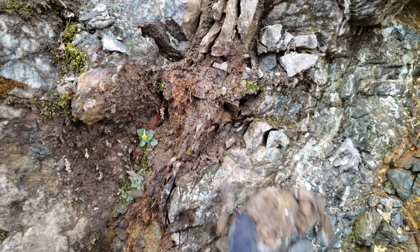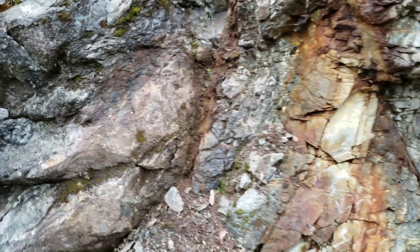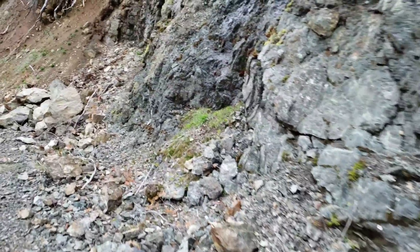Zeolite — I always pronounce it wrong. So we're going to take a sample from here. We're going to look for any grab samples along the road, and then over here you have another exposure.